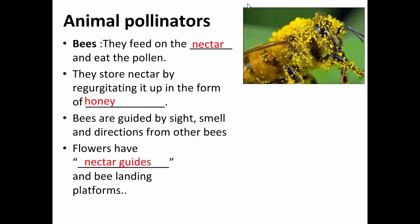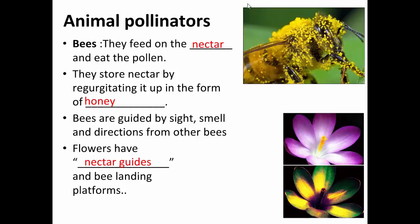Flowers have special guides that bring and guide the bee into the source of nectar. Bees are very important pollinators. Many plants depend on bees to pollinate them — for example, an apple orchard.